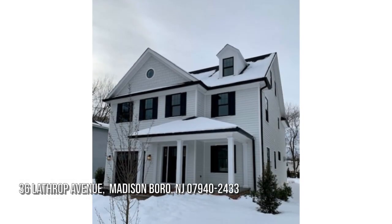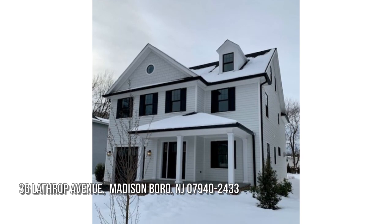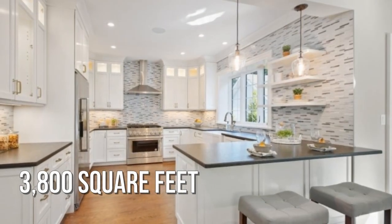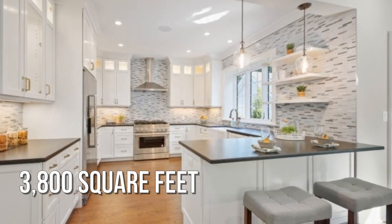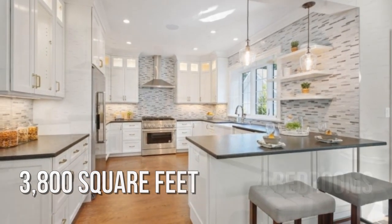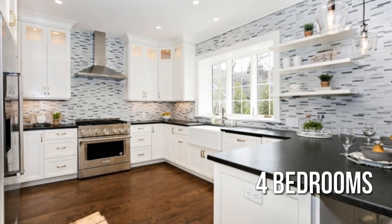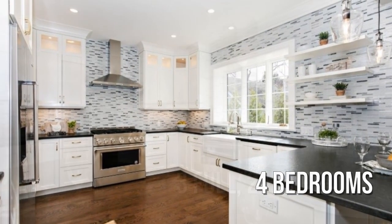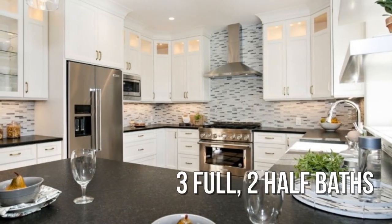House hunting? Don't miss this unique property. This spacious property offers over 3,700 square feet of living space, featuring four bedrooms with three full and two half bathrooms.